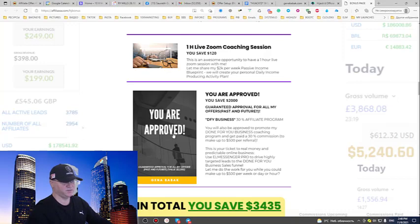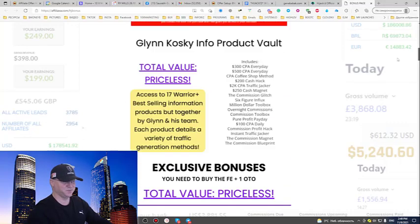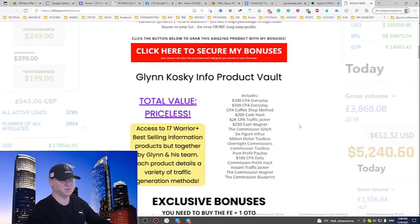Last but not least, you are pre-approved — you save $2,000 because you'll get guaranteed approval for all my offers, past and future launches. You'll also get access to Done For You Business affiliate program, which costs $1,500. This is my coaching program, and when you sell it you get $500 commission immediately. Just from my exclusive bonuses, you save $3,400 immediately.